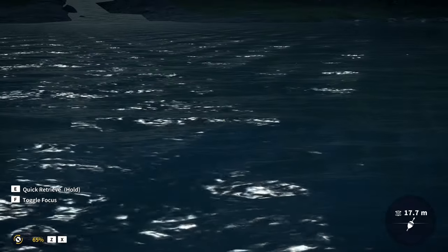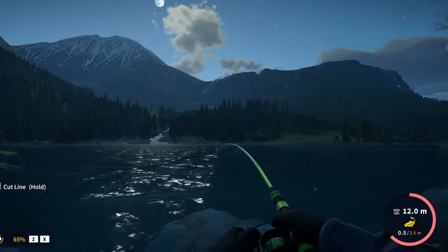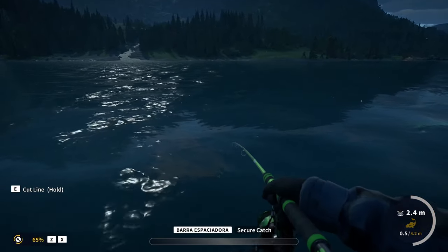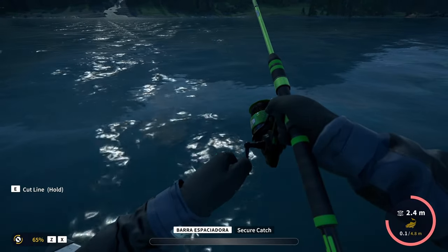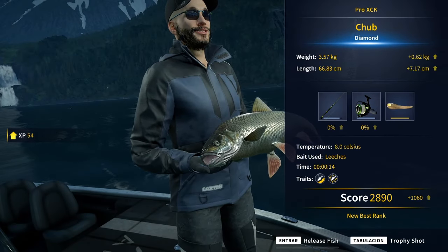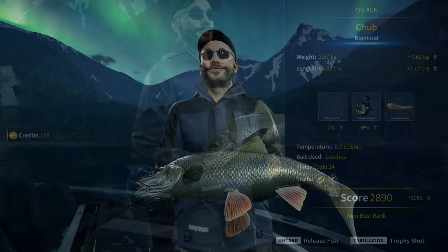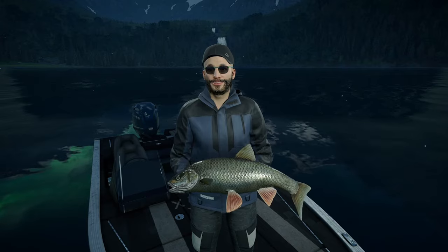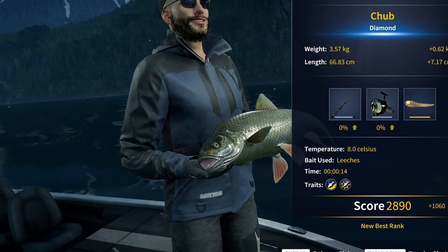Is that a chop? That thing is massive. Look at that tension — we may be about to catch a diamond. If this guy is a chop, it has to be a diamond, no doubt. 3.57 kilograms — our first diamond chop! After so many golds, finally. We easily caught like 10 golds on this same session before catching this monster, so it was about time. All of them using a hook size number 6 plus either leeches or cheese.